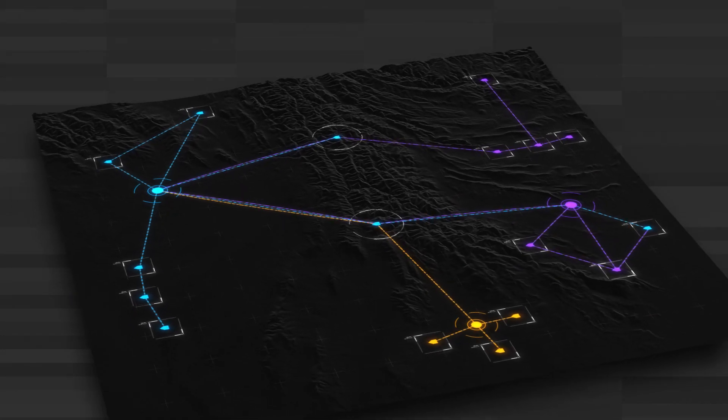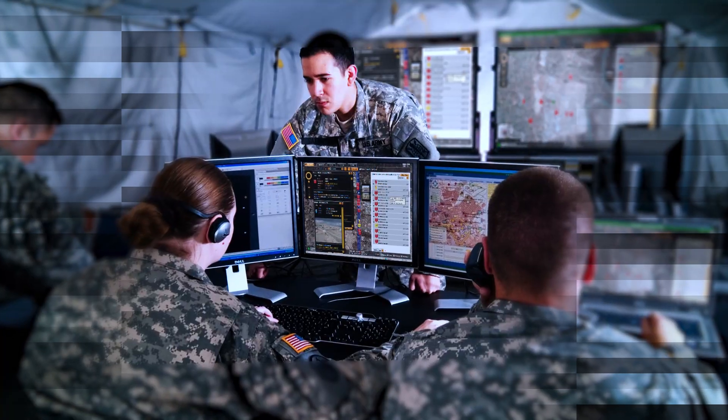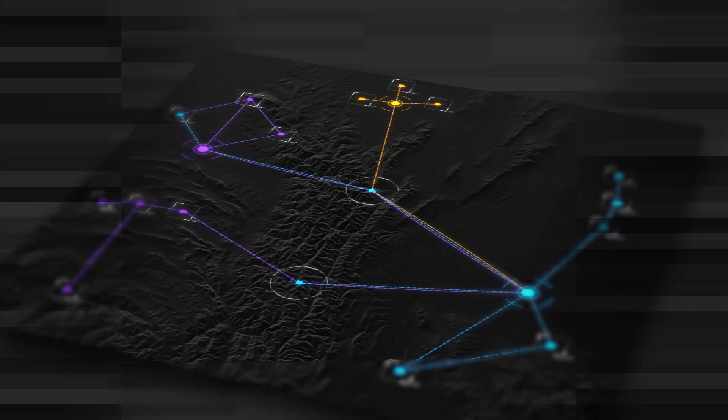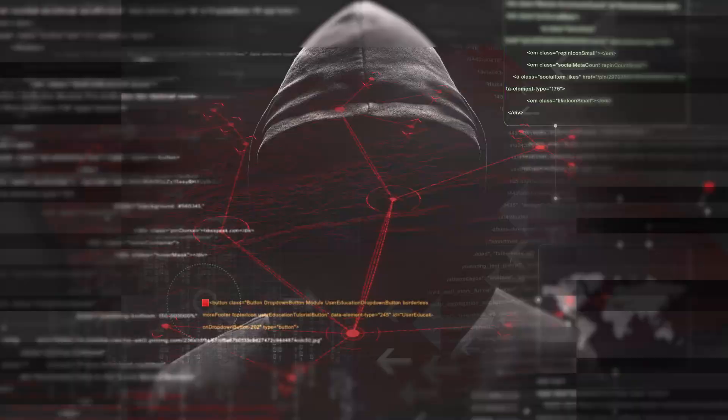The battlefield is increasingly digital and connected by networks. From command to the tactical edge, soldiers are even more reliant on the ability to receive and share information in real time. While the networks necessary to provide this information improve situational awareness and support mission success, they may also leave systems vulnerable to cyber attacks — attacks that allow threat actors to access and manipulate information, vehicles, and even weapons systems.